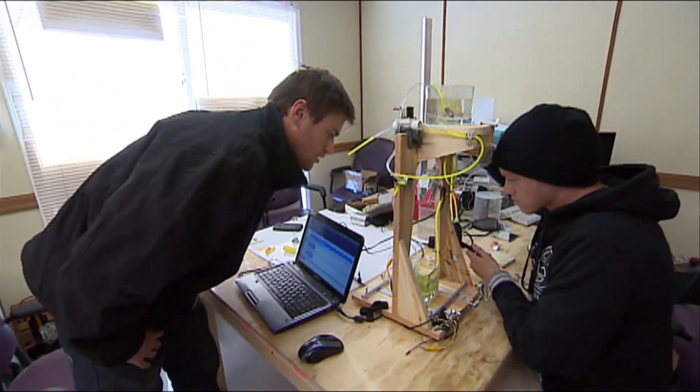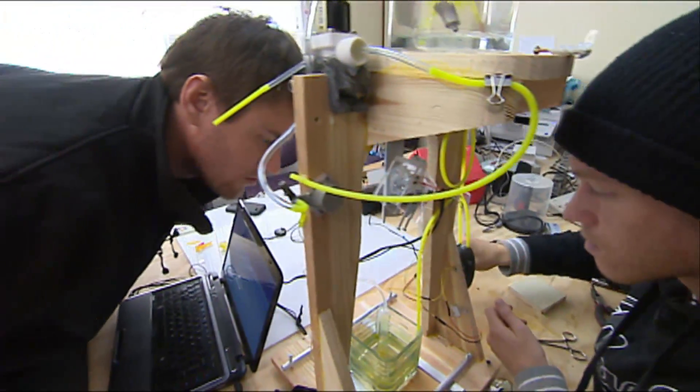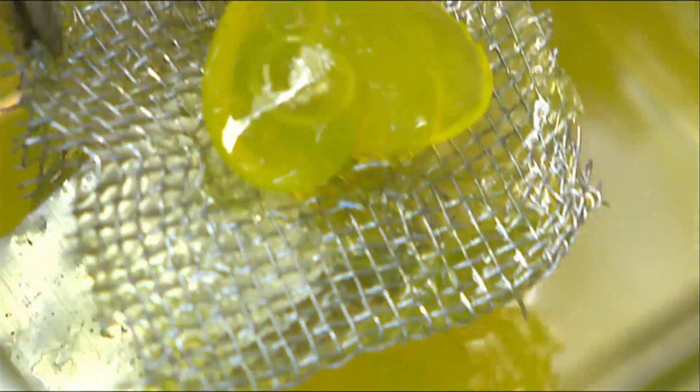Rylan Grayston plucked a lot of his ideas off the internet. So even though he's selling his Peachy Printer kit for $100, he's also sharing all of his plans on the internet for free. Bonnie Allen, CBC News, Saskatoon.